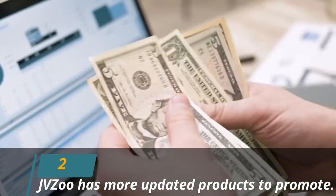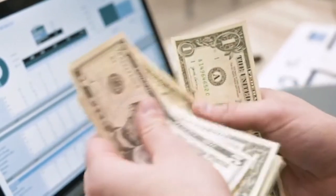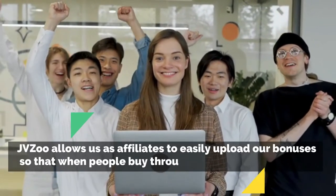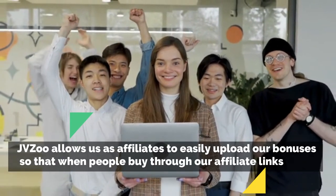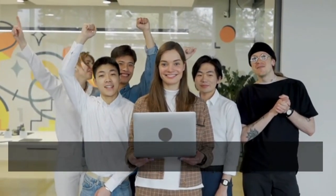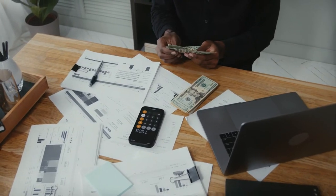JVZoo has more updated products to promote. In fact, JVZoo's strength is releasing new products almost every week by different vendors and product creators. JVZoo also allows us as affiliates to easily upload our bonuses, so that when people buy through our affiliate links, they can download these bonuses too. Offering bonuses is a very good way to increase affiliate sales.